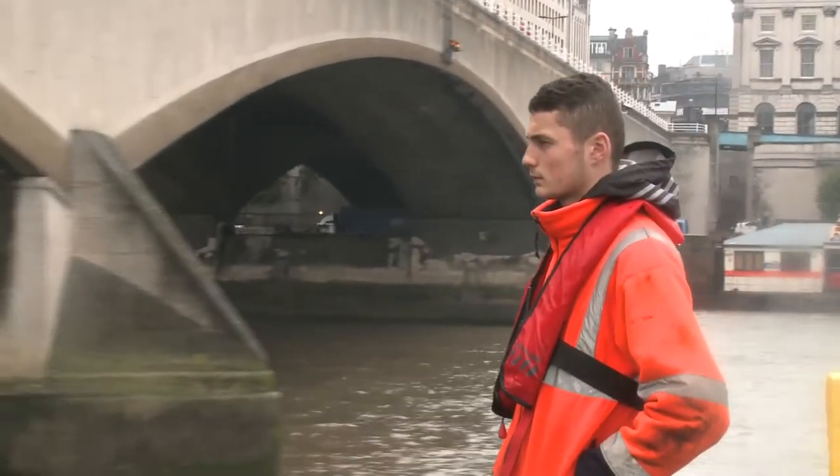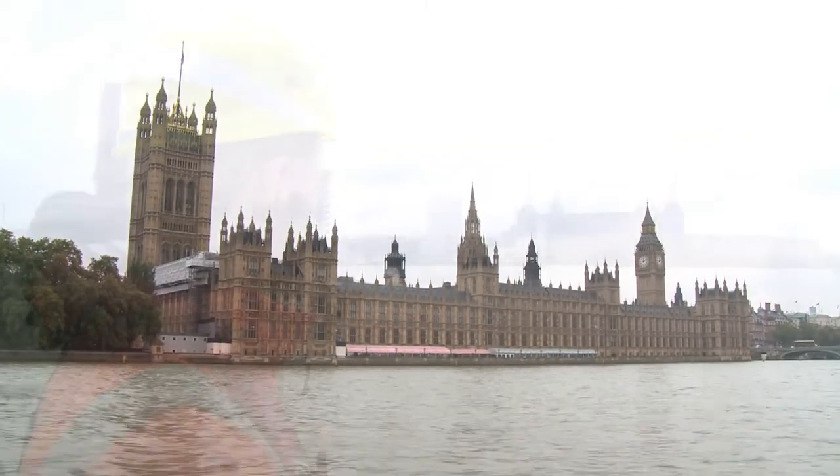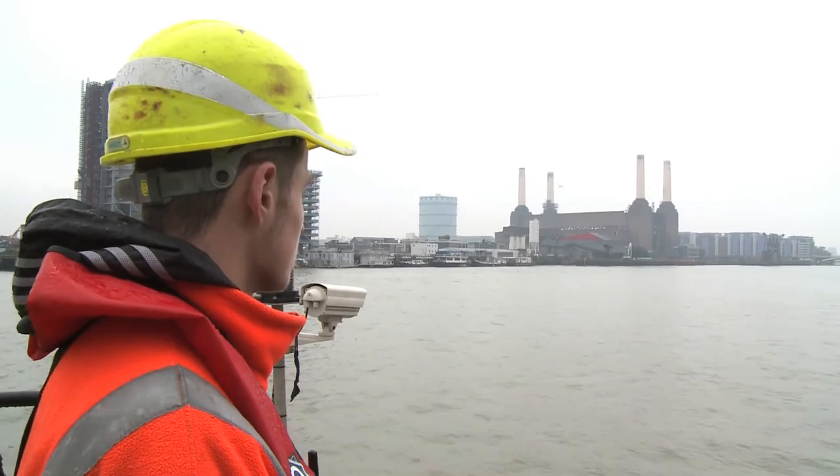And the best thing about using the Thames? No traffic queues, little noise, great views, and five miles an hour of energy for free when you run with the tide.